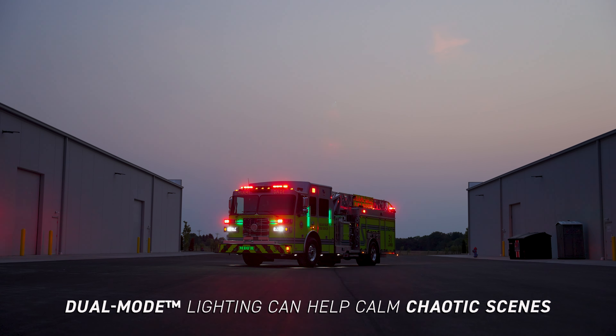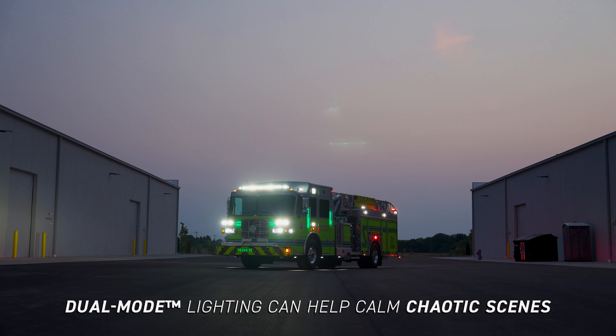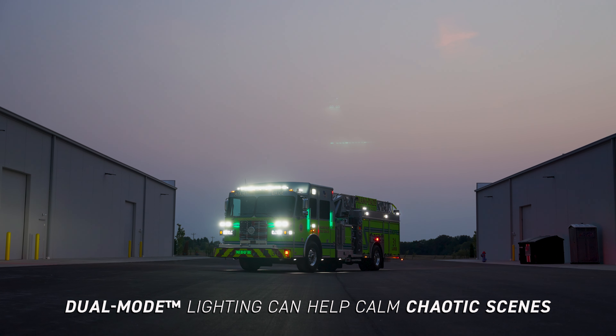Once on scene, dual-mode warning lights aid scene lights to give the crews the visibility they need to save lives and protect property.